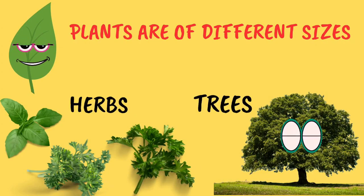Plants are all around us. They come in so many shapes and sizes — from the small herbs in your garden, like mint and coriander, to big tall trees, like the banyan tree and the neem tree.